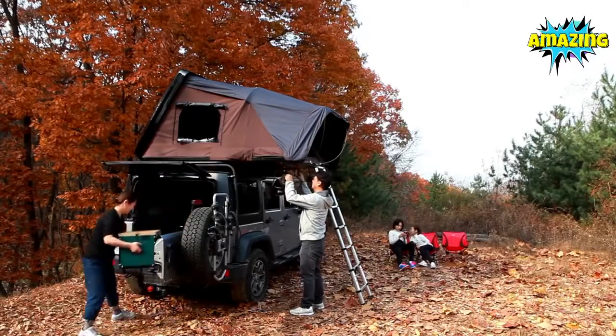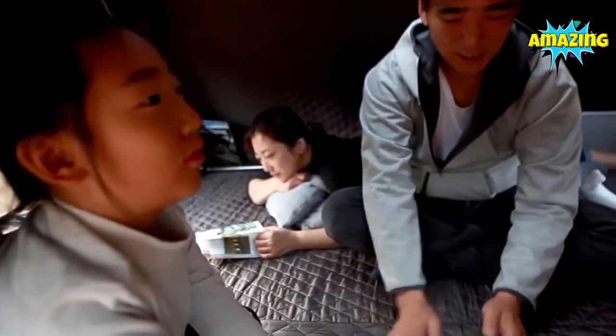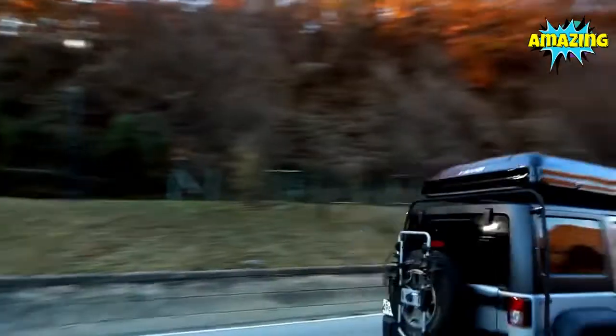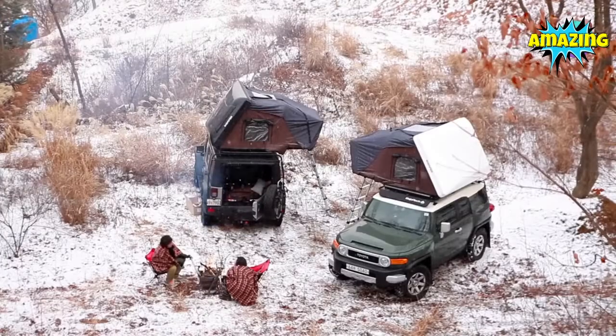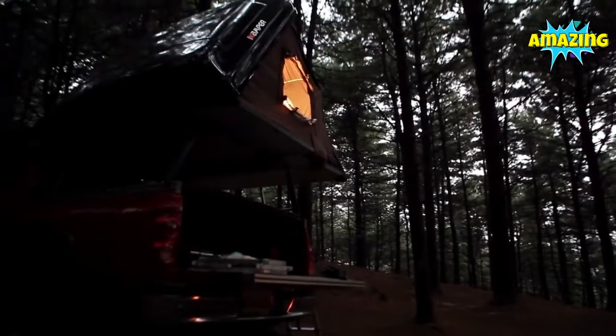The Sky Camp is truly exceptional. It is a treehouse dream come true, except that it is bigger, mobile, and more comfortable. It is made for life on the road, so you can take off whenever, stop wherever, and fall asleep looking up at the stars.